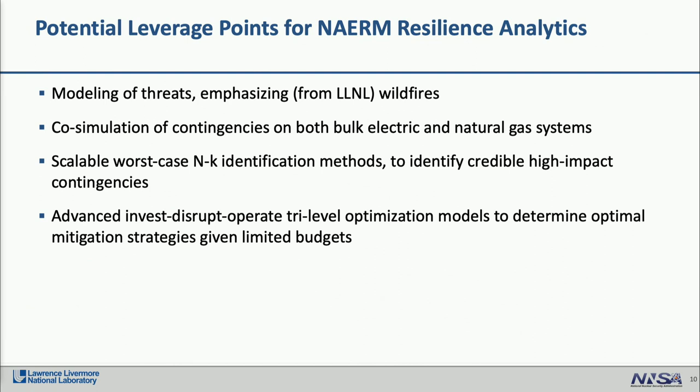Potential leverage points for NARM resilience analytics for pilot studies include: modeling threats such as wildfires, cold waves, flooding, earthquakes, and intentional threats; co-simulation of contingencies for natural gas and electric systems; scalable worst-case or high-impact N-K identification methods to find critical, credible high-impact contingencies; and advanced invest-disrupt-operate optimization methods that, given a fixed budget, identify where and how best to mitigate threats. With that, I will conclude.